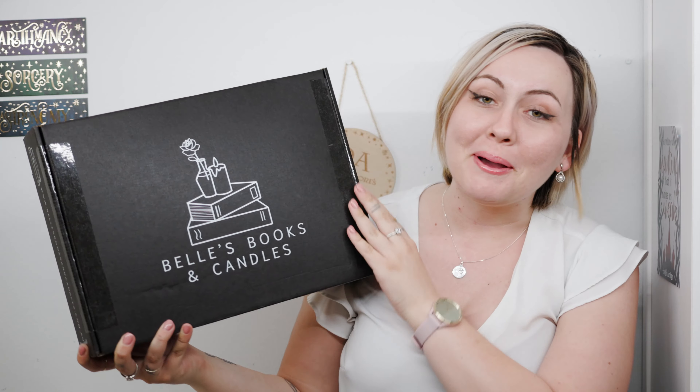Hey guys, it's Tess from the Latte Library and this is my unboxing of the Bell's Books and Candles October YA box. This is a new business originally run by Bell Regalia, which is super exciting. I love her stuff. Bell Regalia does predominantly bookish jewellery, so I'm a fan because I do like jewellery. But this is a new expansion and I'm super excited because not only does she sell a YA mystery box,